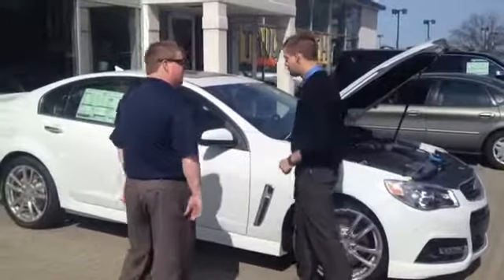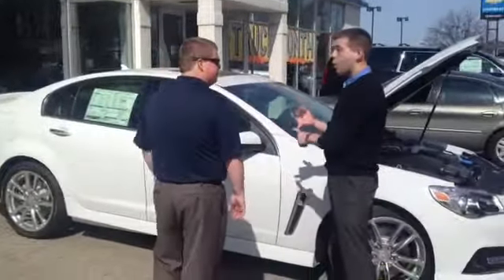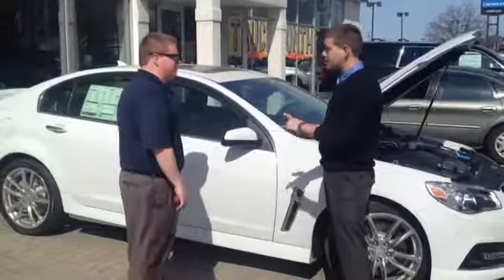What exterior colors can I get it in? You can get the SS in 5 colors: white, black, red, silver, and green.